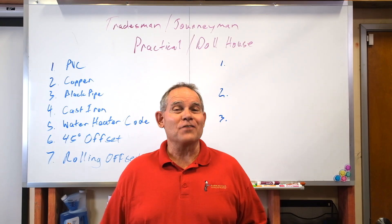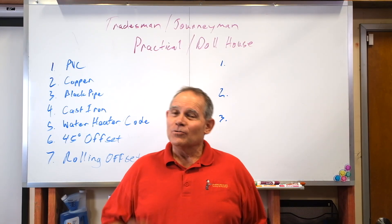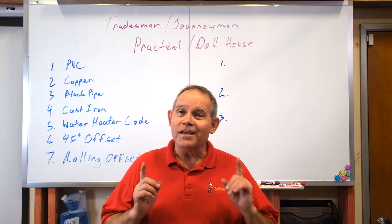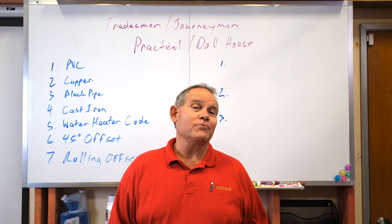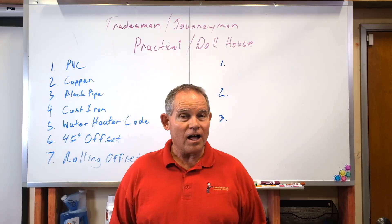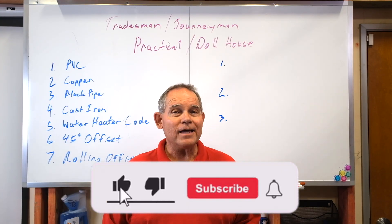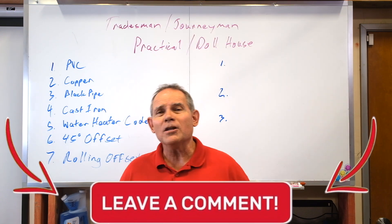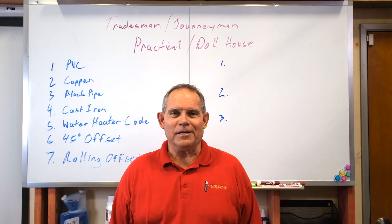Hey everyone! Welcome back to Serving Up Plumbing with me, David Butler, your master plumber. Today we're talking to plumber apprentices looking to take their tradesman and journeyman tests. Today, instead of talking about the written tests like we've covered previously, we're talking about the practical test and that infamous dollhouse down in Austin. Please hit that subscribe button, give it a thumbs up if you like this video, and let me know what you'd like to see in the future. Now let's learn what's on the plumbing test.